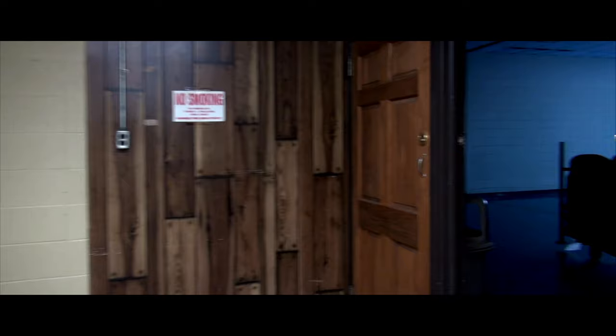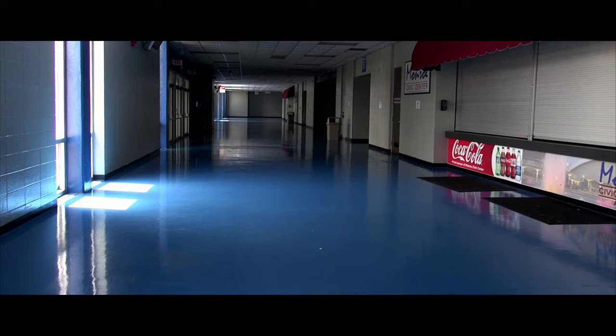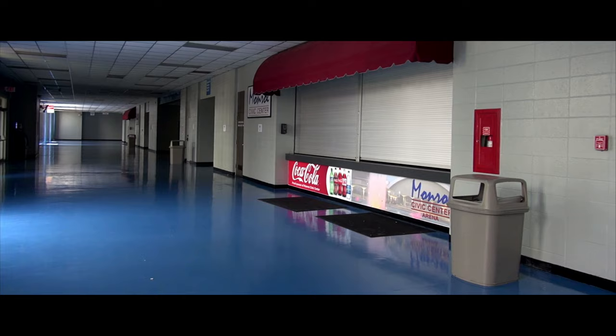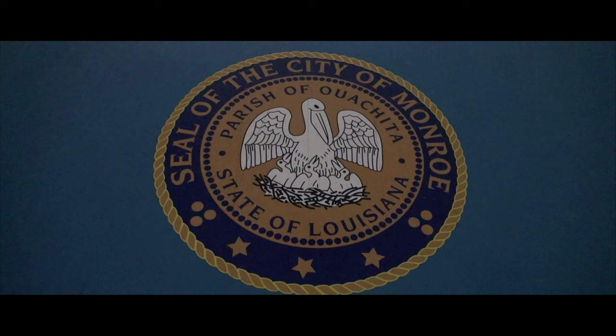He would have walked out these doors, maybe these actual doors, and then he would have gone down this little hallway. You see the stage in front of us? Elvis would have walked up the stage where we are walking right now, and this would have been how he got to the stage that night in Monroe, Louisiana. Monroe, Louisiana and the Monroe Civic Center — it's still in use, and I would love to see a show there. I'm pretty sure this arena has not changed much since Elvis played here.